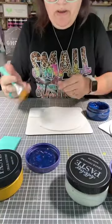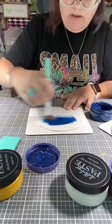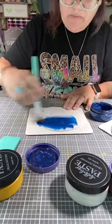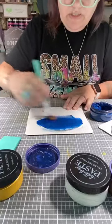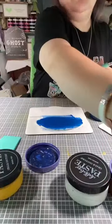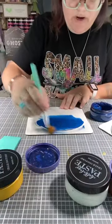We're going to grab this brush and just paint it on. If you're having a problem with it spreading, you can always spritz it with a little bit of water, and it will spread a lot easier. Just see how easy that is spreading.